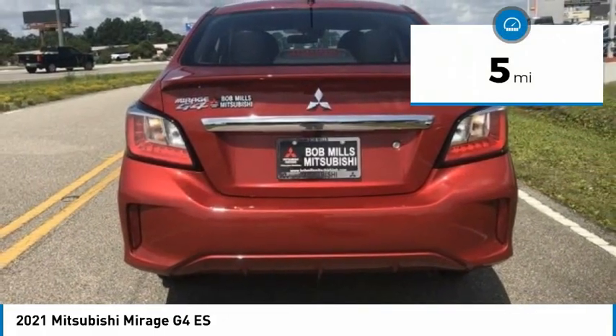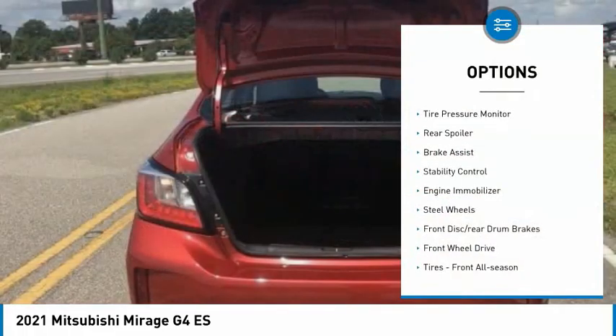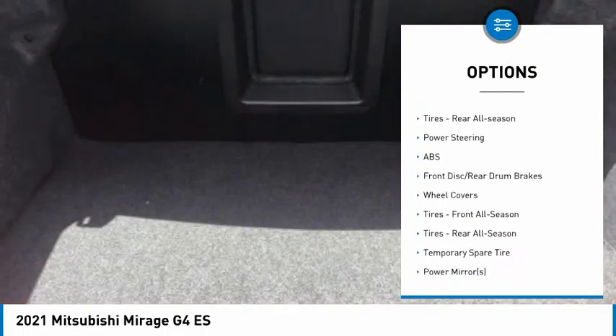This vehicle has less than 100 miles. Here are some of this vehicle's great options: tire pressure monitor, rear spoiler, brake assist, stability control, engine immobilizer, and steel wheels.